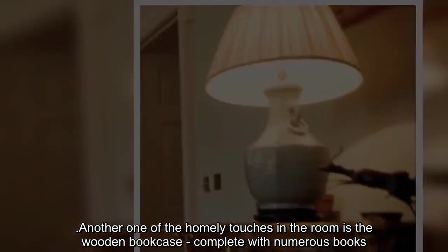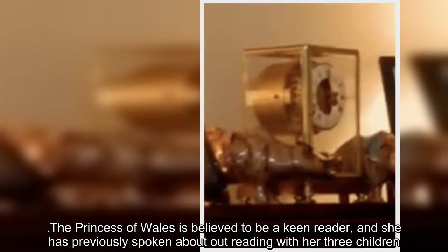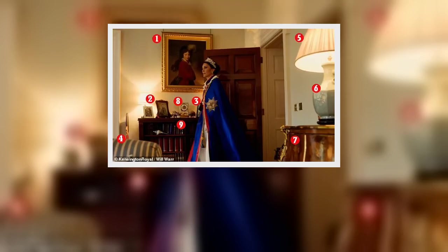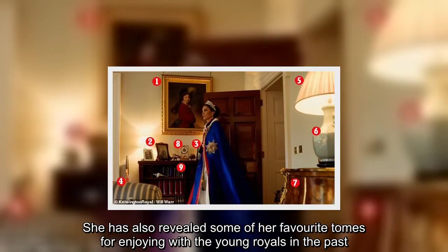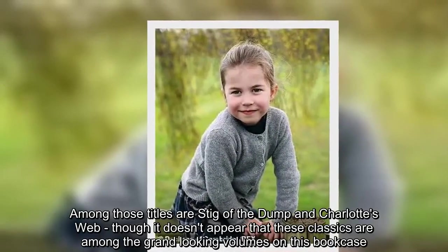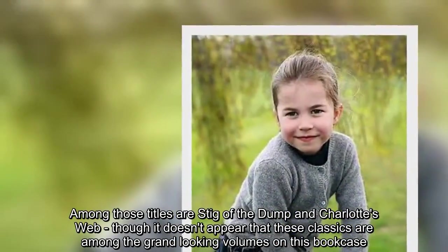Another one of the homely touches in the room is the wooden bookcase, complete with numerous books. The Princess of Wales is believed to be a keen reader, and she has previously spoken about reading with her three children. She has also revealed some of her favorite tomes for enjoying with the young royals in the past. Among those titles are Stig of the Dump and Charlotte's Web, though it doesn't appear that these classics are among the grand-looking volumes on this bookcase.